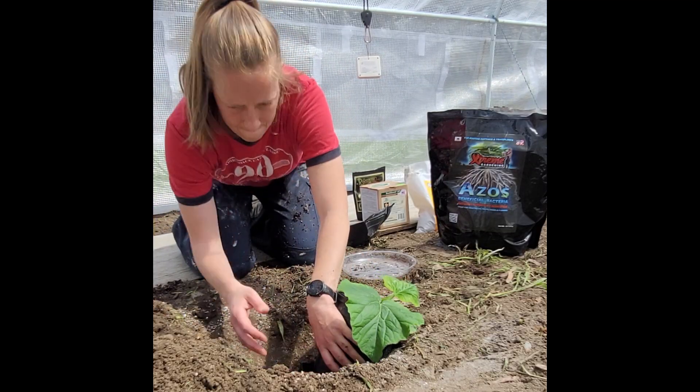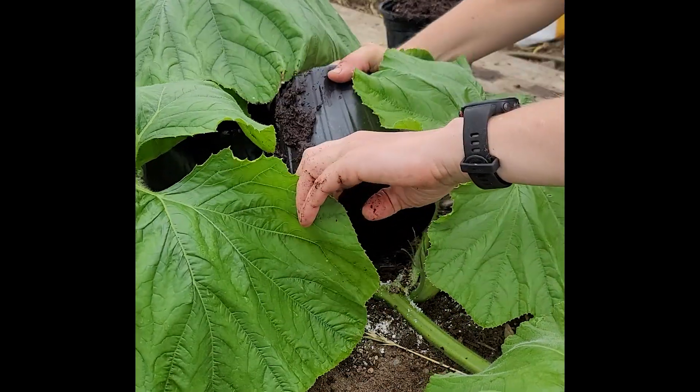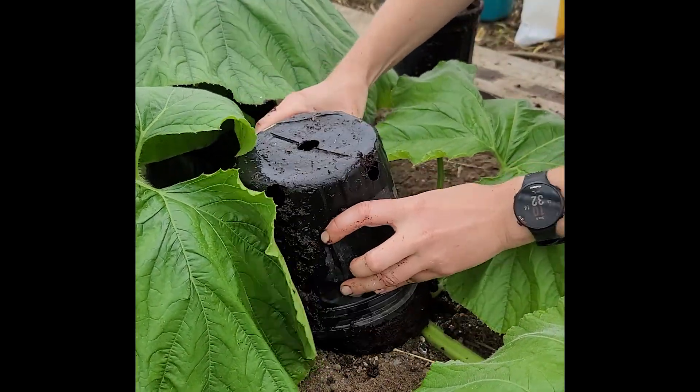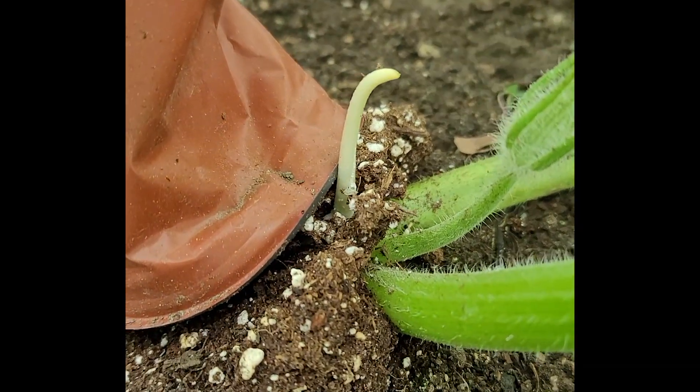Over the next few months, growers are on their hands and knees sprinkling mycorrhizae at every leaf node and covering it with soil. Those buried nodes form new roots above and below the vine, each one a fresh colonization point for fungi.